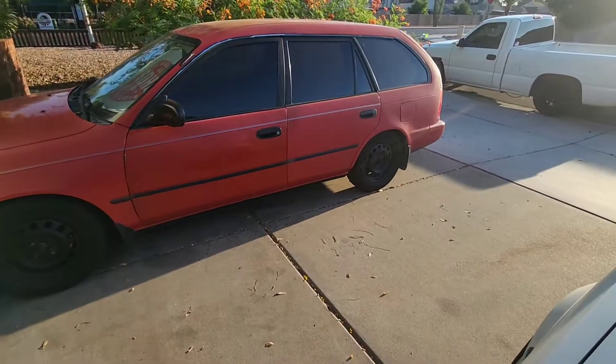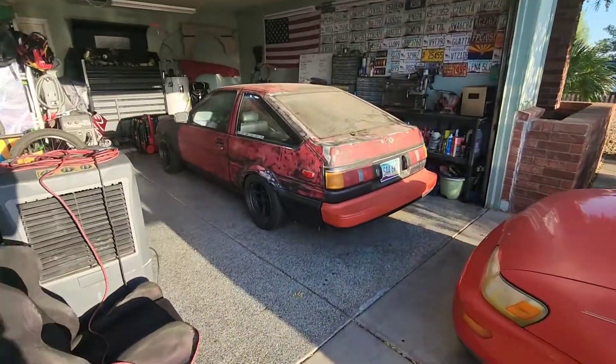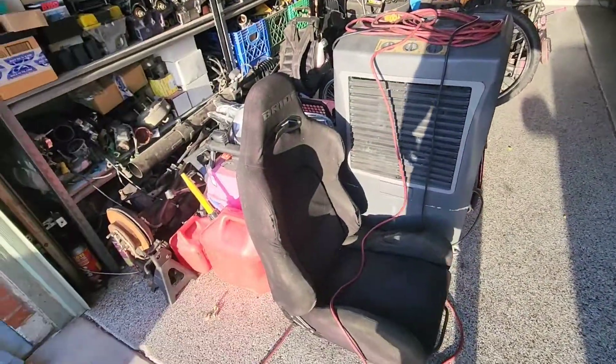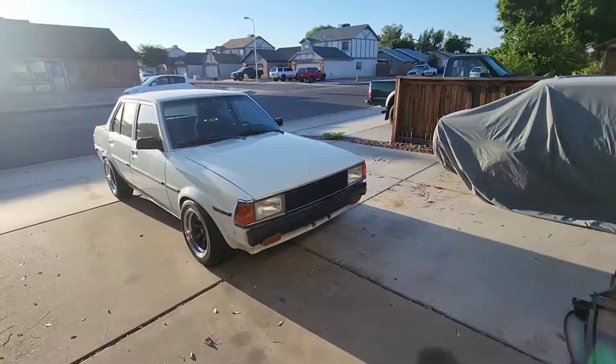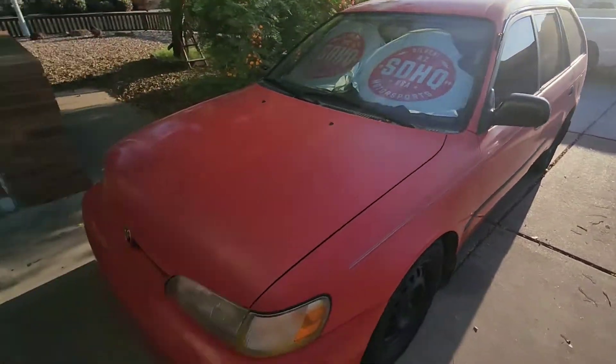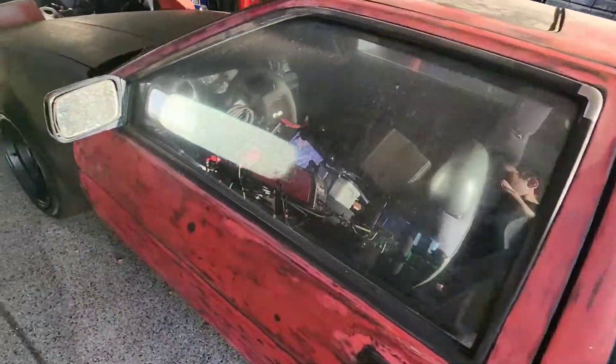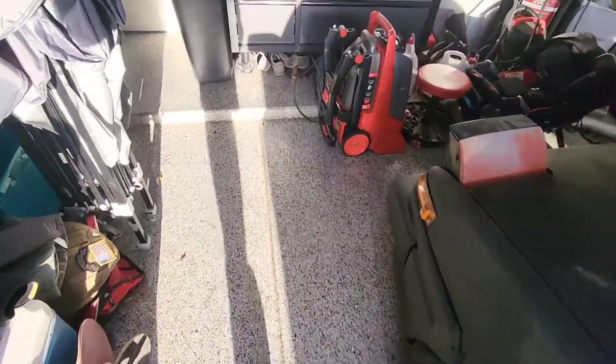I'll probably end up getting some coilovers and wheels for the wagon just so it looks a little better. The AE86 is still on hold until it cools off. Anyways, that is it — take it easy. The next video will be me installing that lip.